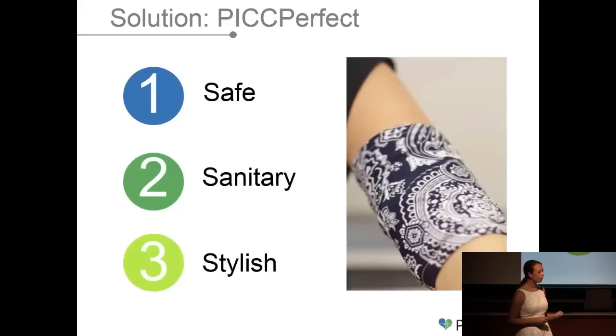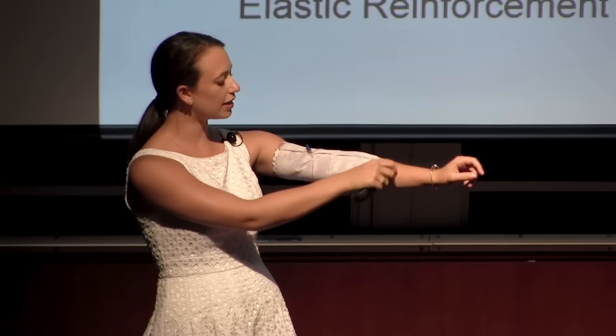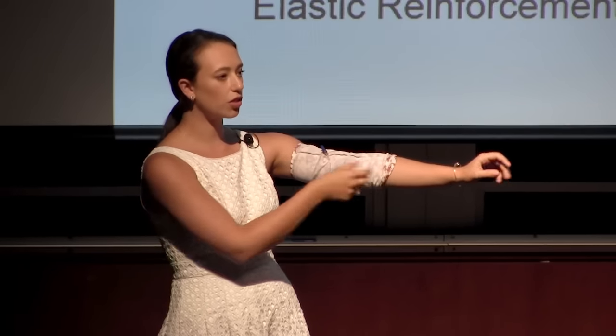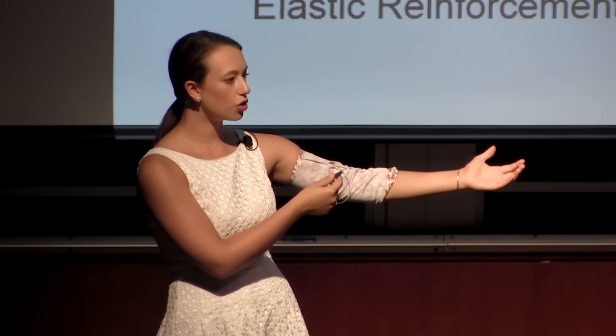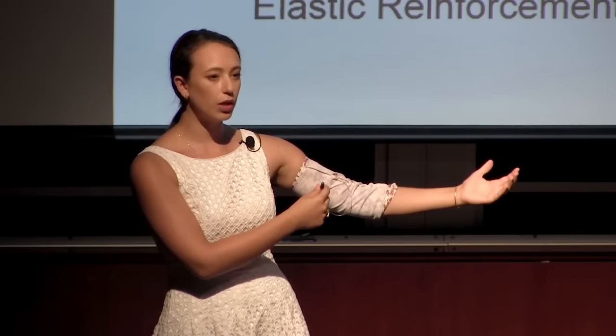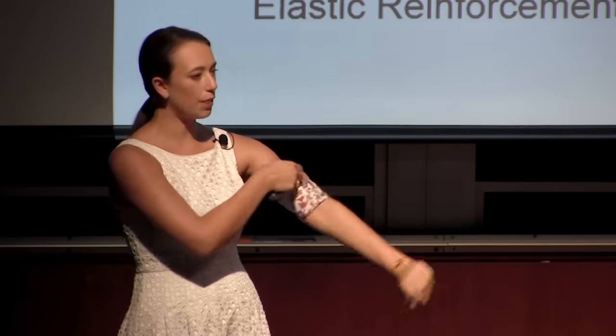My team and I have created PICC Perfect PICC line covers. They're safe, sanitary, and stylish, and this is how it works. It's reinforced with loose-fitting elastic on either end so that the user can make sure their cover stays in place. There's a hole within the lining so that patients can do their treatment without having to expose their line, and they can do a blood return to make sure their line isn't clotted. They can then wrap it around their arm and pull it back up. We're starting with two fashionable patterns as well as solid black, and we hope to expand quickly into children's sizes as well as other products for people going through long-term chronic illness.